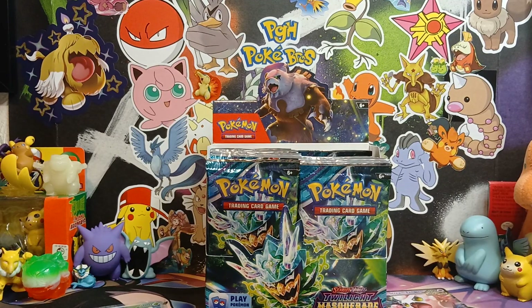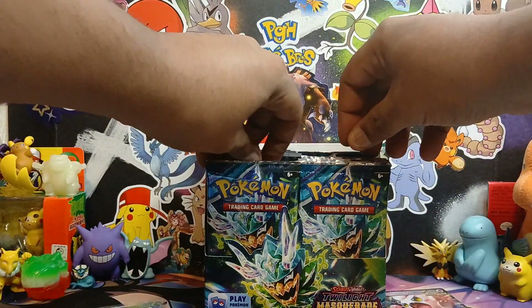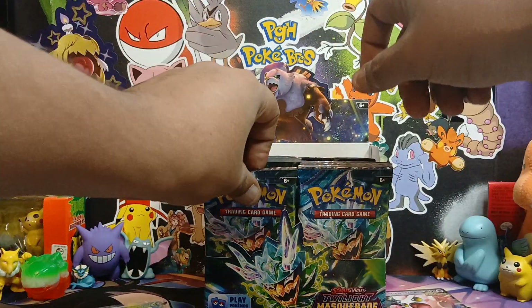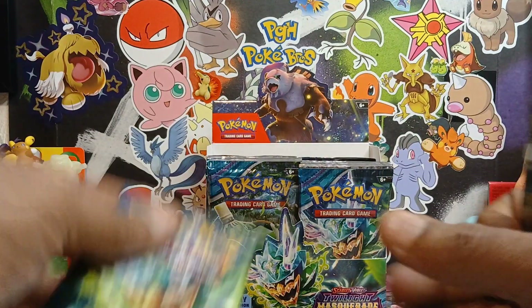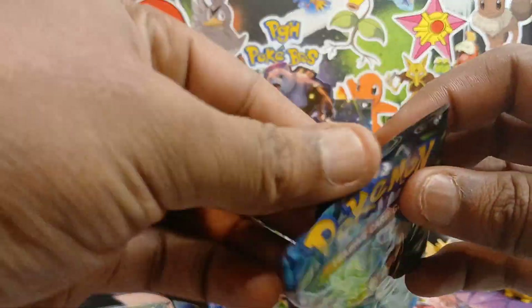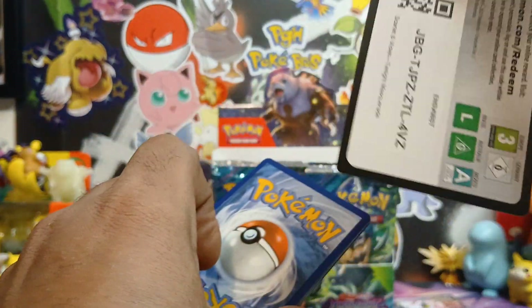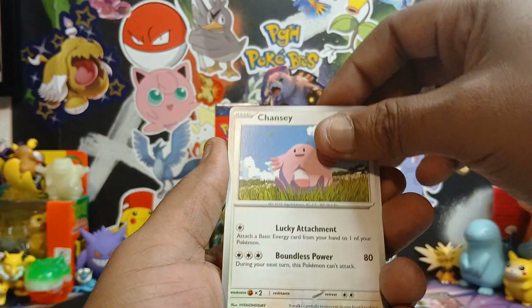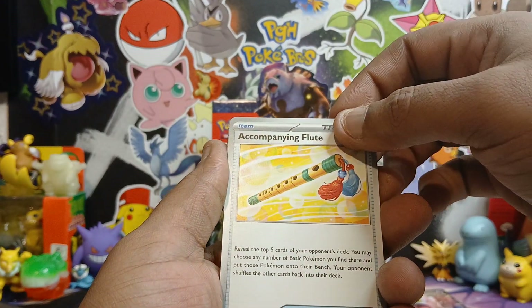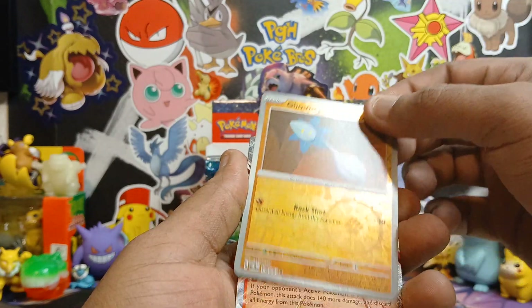Darius picking packs randomly. Cards pulled: Kadabra, Tangrowth, Venipede, Chansey, Bellibolt. Looking through the pack - got a reverse holo and a mask card, an Earth on mask.